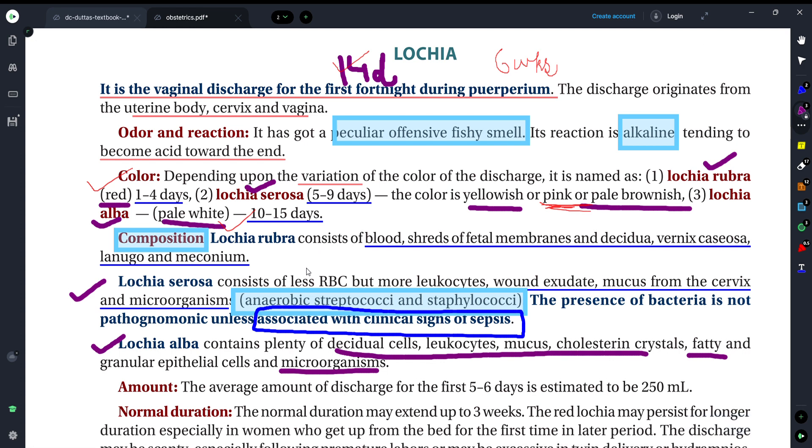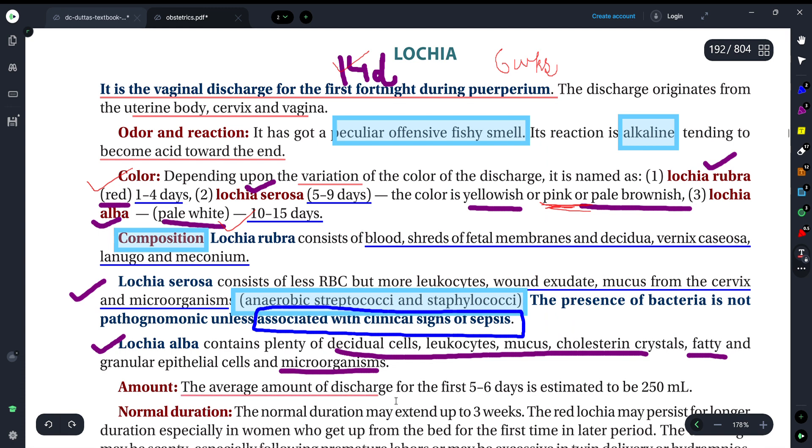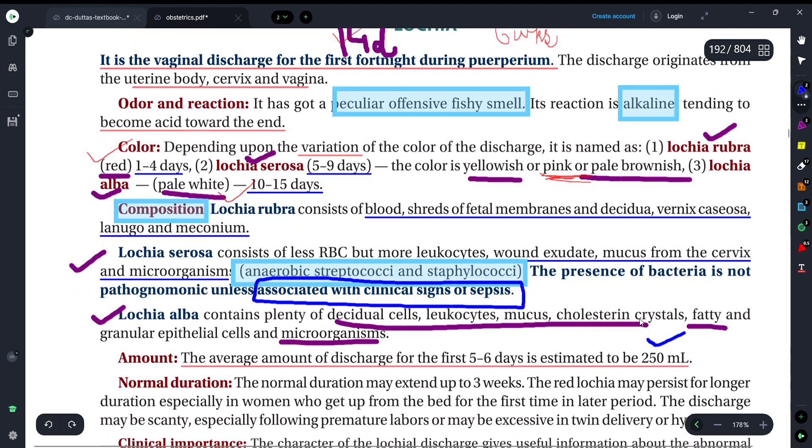So this is what you can see in the different colors of lochia and their composition. Now that we know the color and composition of lochia, let's see what the amount and volume of discharge is. The average amount of discharge is approximately 250 ml — around 200 ml is seen in the first 5 days.